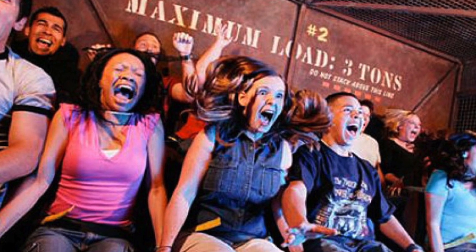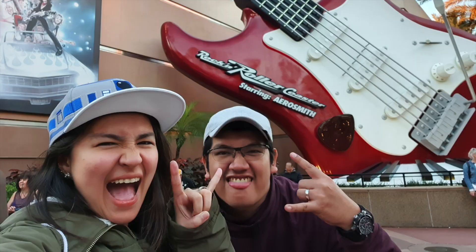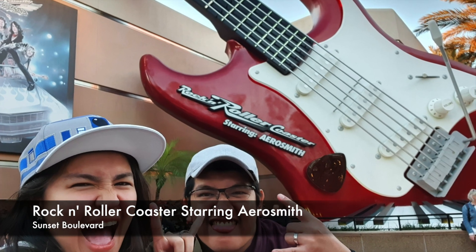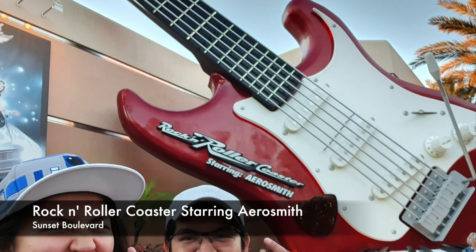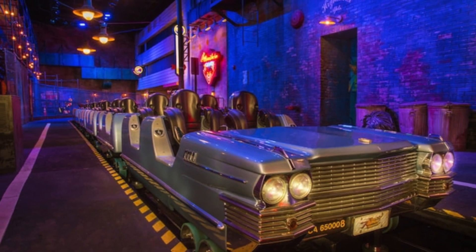Now it might sound scary, but when you're there, it's actually fun. Our next ride was the Rockin' Roller Coaster starring Aerosmith. This is a high-speed roller coaster ride featuring Aerosmith's music.